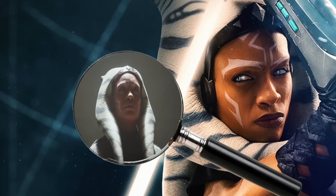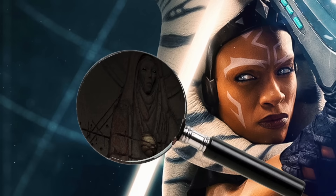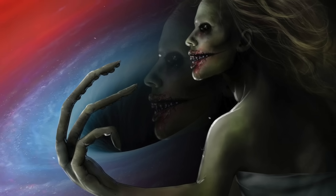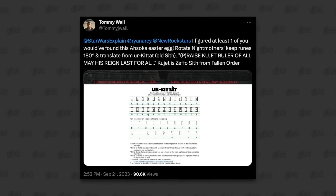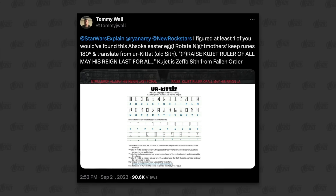This stuff is just so damn cool. It shows how crazy Dave Filoni is getting with the Ahsoka show when it comes to the tie-ins to other lore and the setup for the future of the Star Wars franchise. I still absolutely think that Abeloth is in play, even given this new information, but I'll talk about that at the end of this video. This comes from a Twitter user named Tommy Wall, and this is an absolutely incredible find.